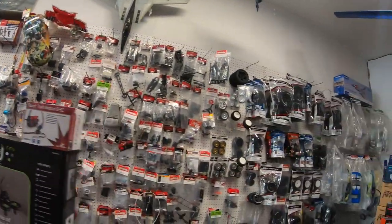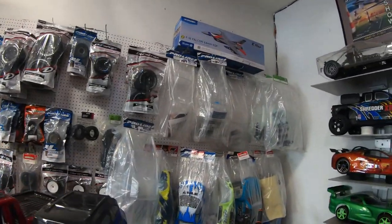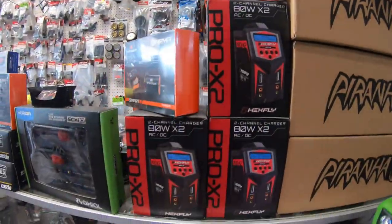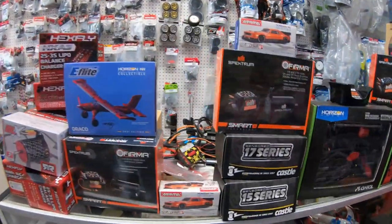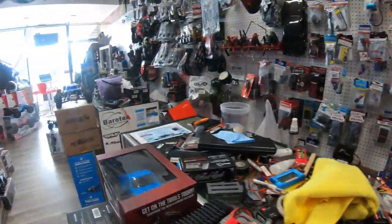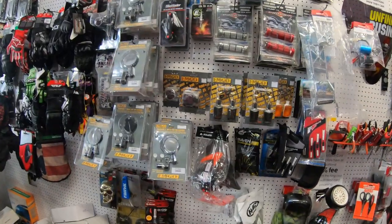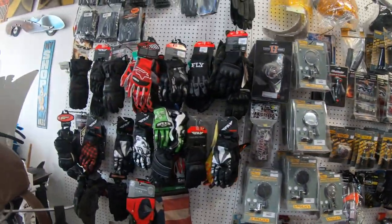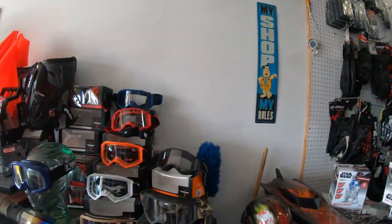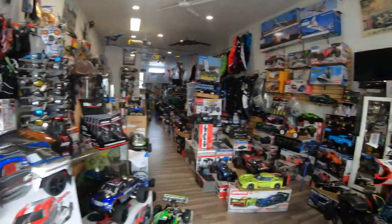We have RC parts — wheels and tires, and all sorts of chargers, Castle Creation motors. And we have blinkers and all sorts of other things for motorcycles, motorcycle gloves, motorcycle goggles, and motocross goggles.